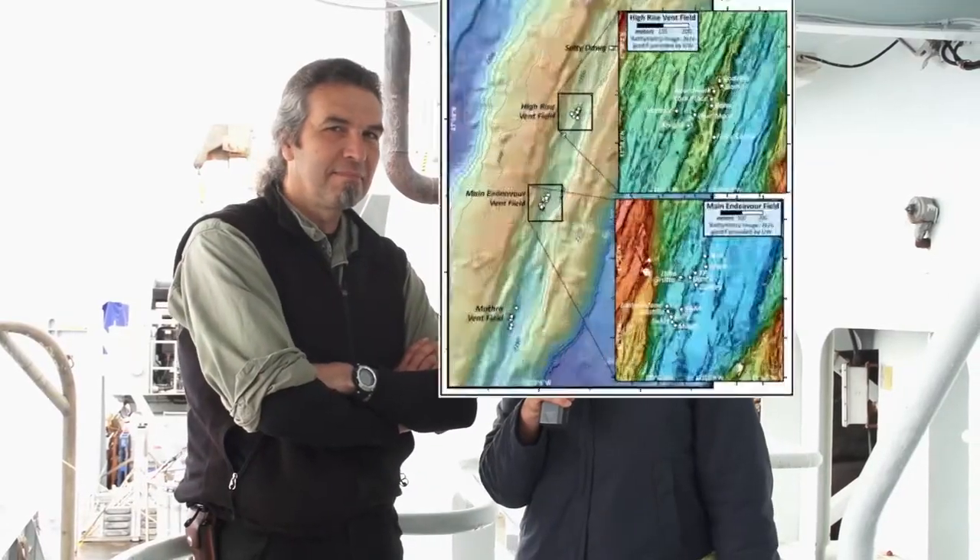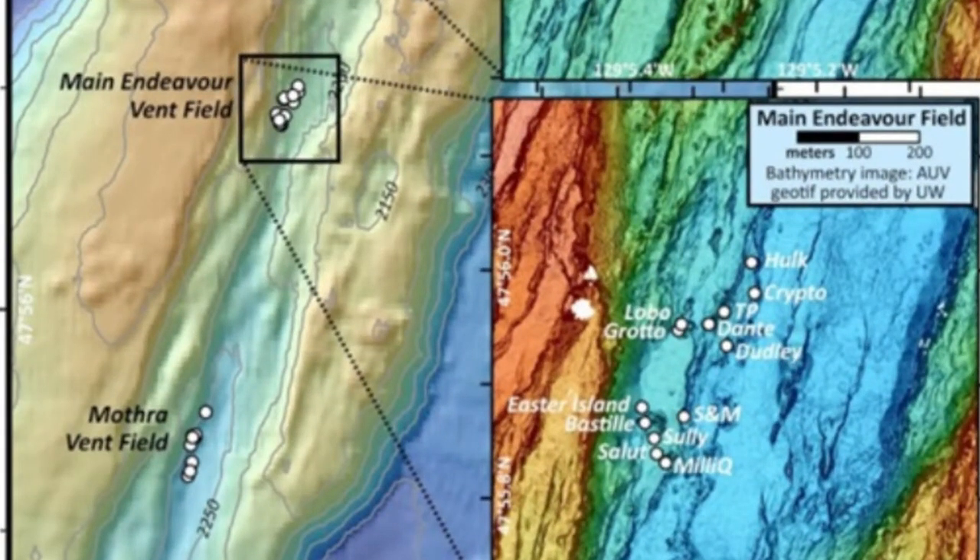Today we are in the north part of the Endeavour segment of Juan de Fuca, and we have Steve here. So what is a hydrothermal vent?